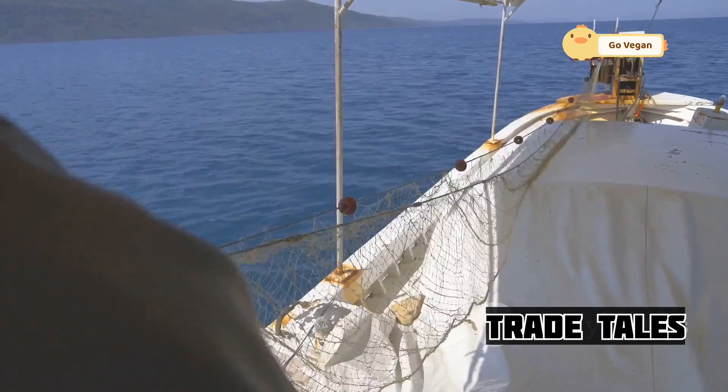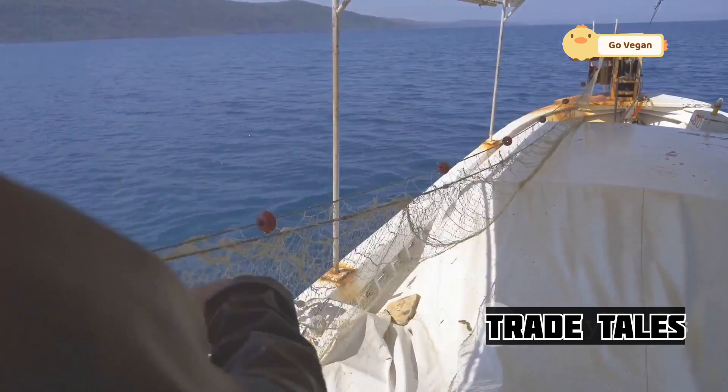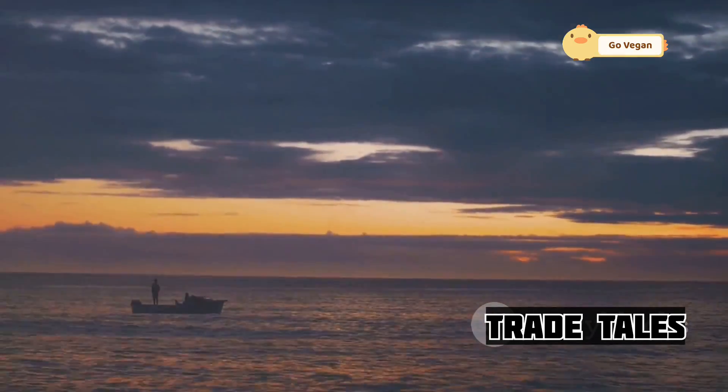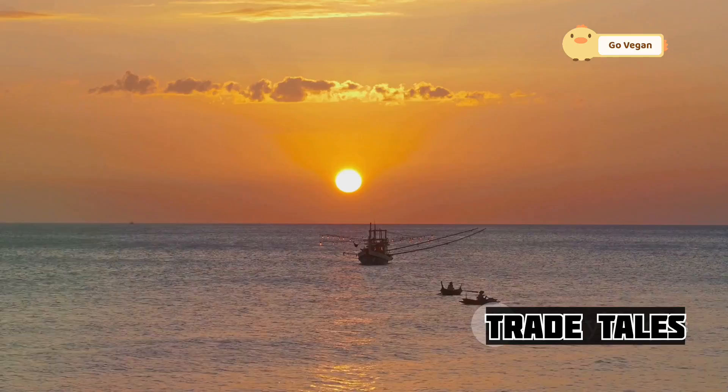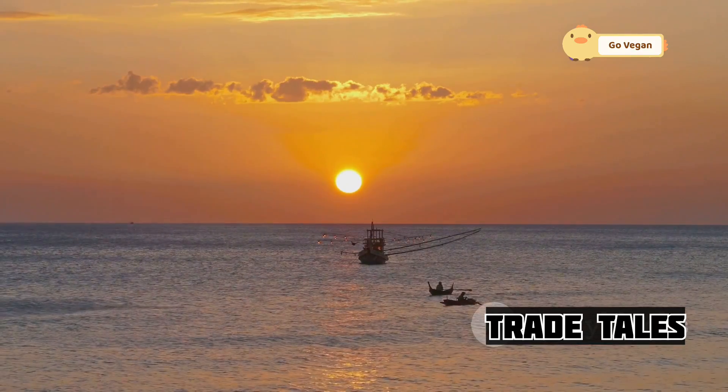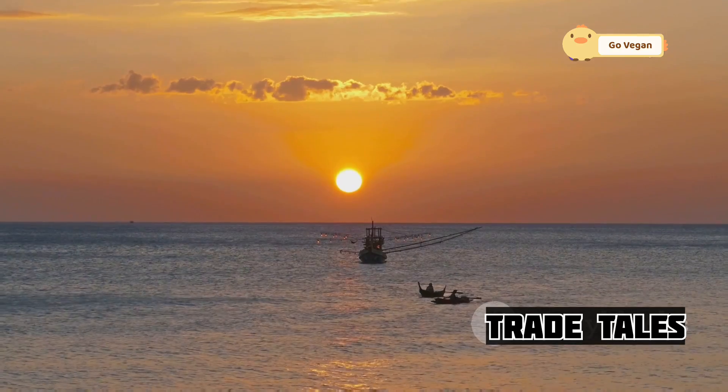With the catch secured, the vessel heads back to shore. The crew reflects on their successful operation, knowing that their coordinated efforts have paid off. As the sun sets over the ocean, the fishing vessel is silhouetted against the horizon — a fitting end to a day of hard work and teamwork, a choreographed dance that has brought in a bountiful catch.